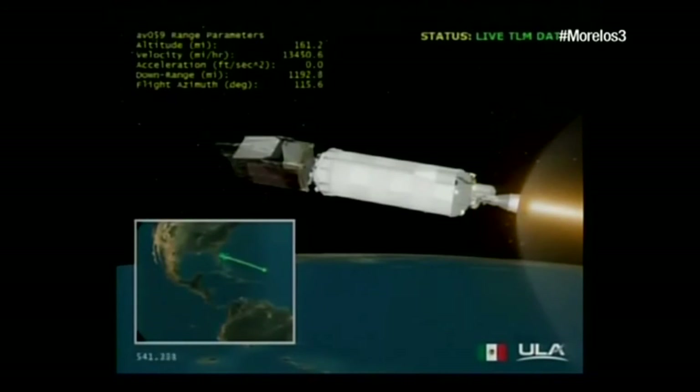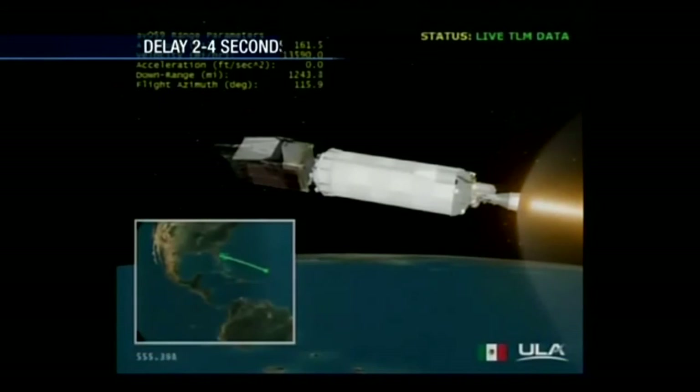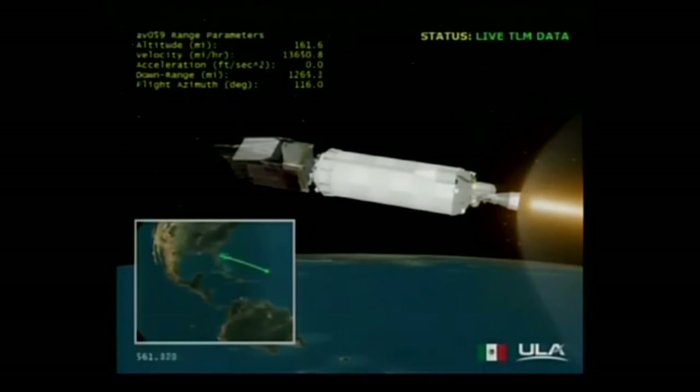Current altitude is 61 miles, downrange distance 1,313 miles, current velocity 14,430 miles per hour. Centaur PU continues to run slightly oxidizer-rich. Chamber pressures, LOX pump discharge, and fuel venturi all look good for the set mixture ratio.